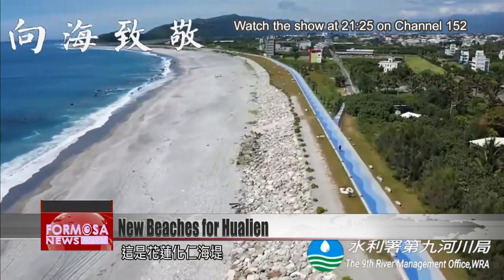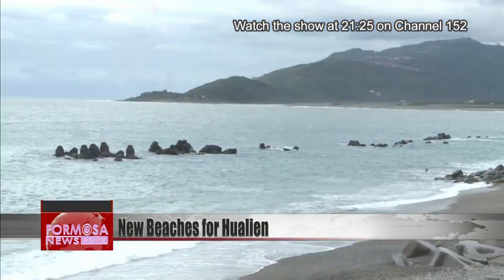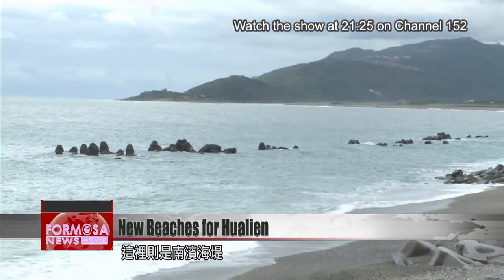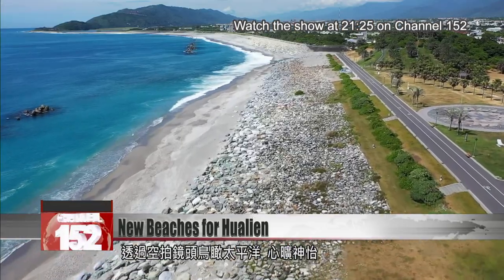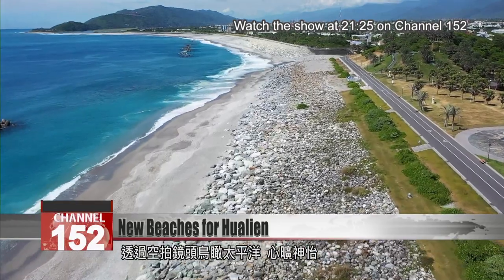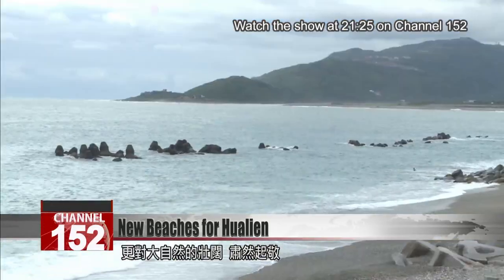This is the Huaren seawall in Hualien, and this is the South Beach seawall. Drone footage captures the Pacific coast from the air. The blue and green lines are as magnificent as they are soothing.